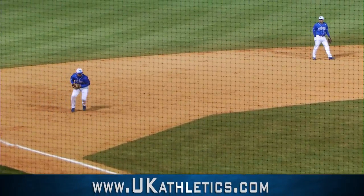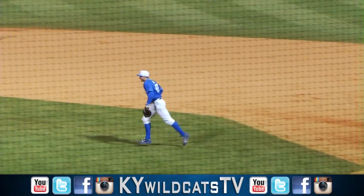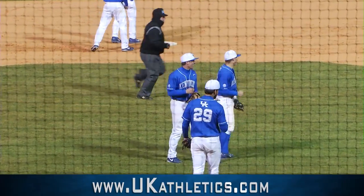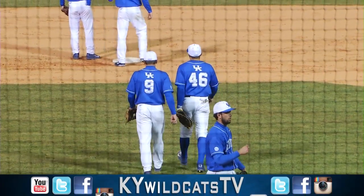Ground ball hit to third. Coon's got it even with the bag — he throws over to Burnell. And Kentucky wins its sixth game of the year, its first at home, as it downs Wright State 7-1.